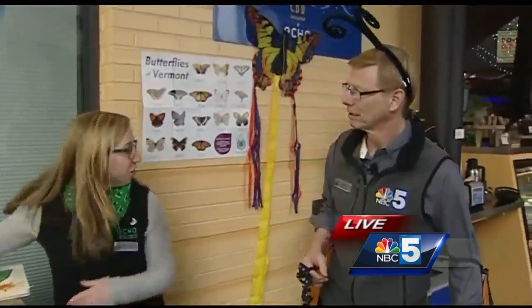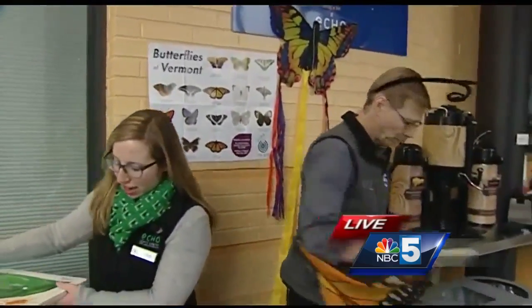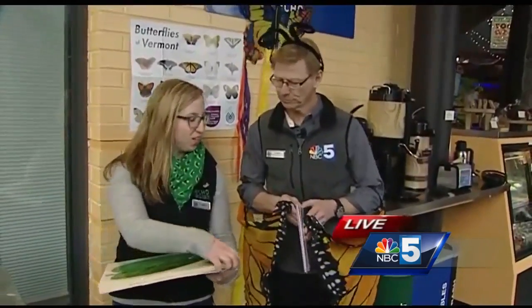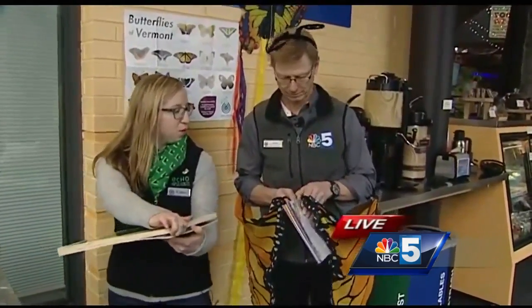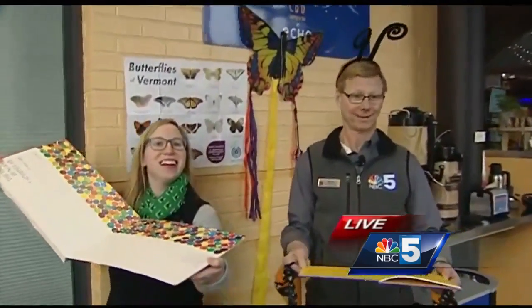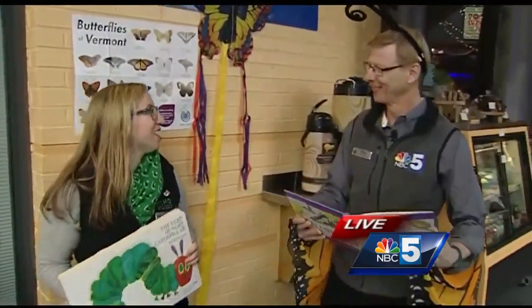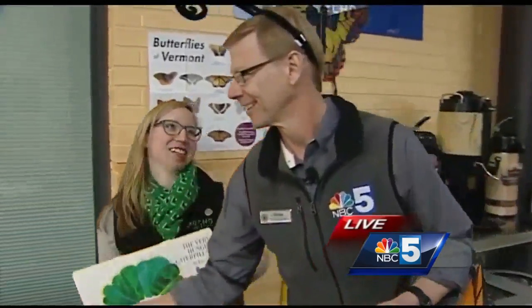We'll have some other great stuff. If you could grab the book over there — we'll do interesting butterfly species and activities like this one. All sorts of fun with butterflies here at Echo coming up just next month. Katie, thank you so much.